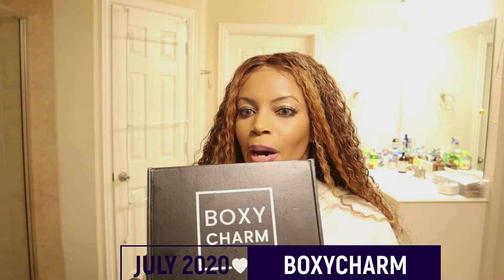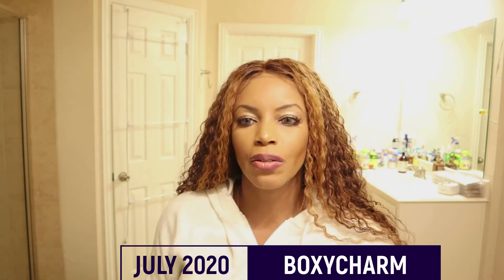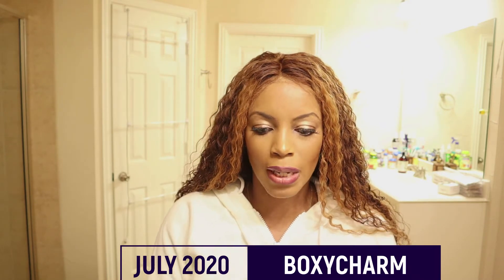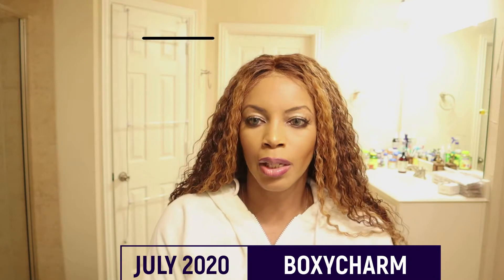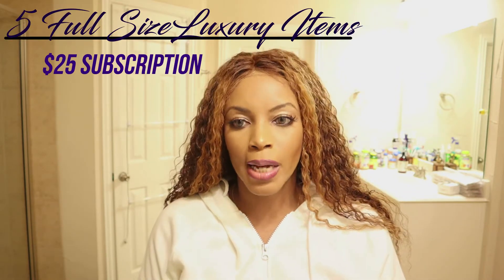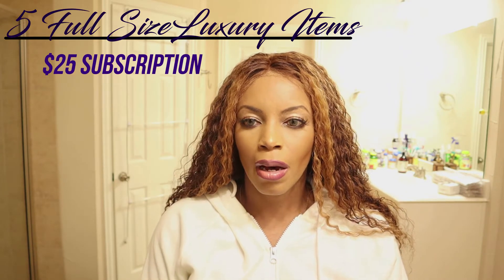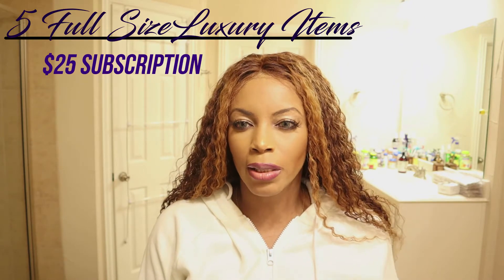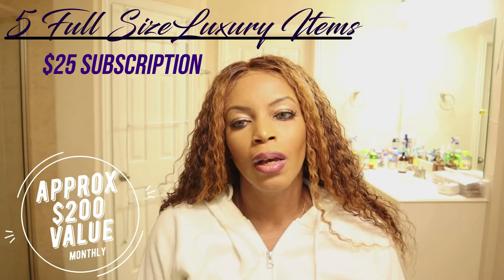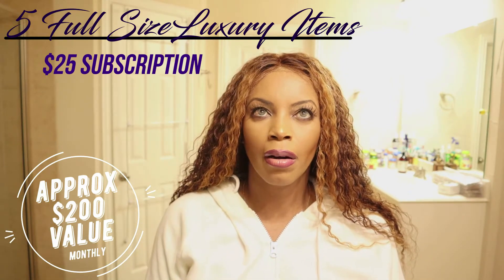I got my July BoxyCharm, so today we're going to do a review and see what's in the box for this month. For those of you who don't know, BoxyCharm is a subscription service — you pay $25 a month and you get a box of at least five full-sized items. Most of the items are high-priced; the total retail value of the box usually ranges to about $200.